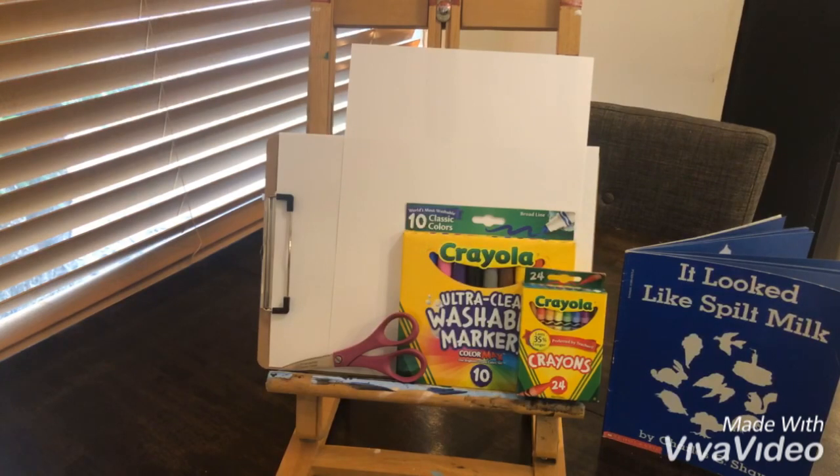For our project today, you're going to need two pieces of paper, scissors, pencil, and any material you would like to color your project with. Go gather your materials, and we'll meet back together.